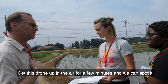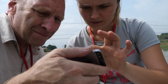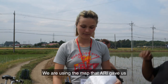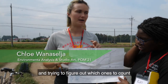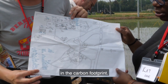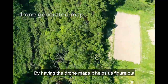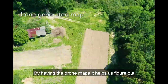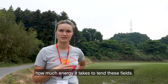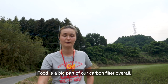Get this drawn up in the air for a few minutes, and then when it's up, you can spot it. These right here are included. We are using the map that ARI gave us and trying to figure out which ones to count in the carbon footprint. By having the drone maps, it helps us figure out the exact area of the fields and how much energy it takes to tend these fields. Food is a big part of our carbon footprint overall.